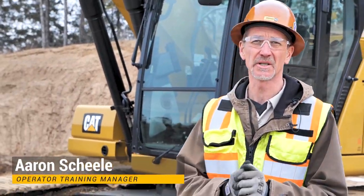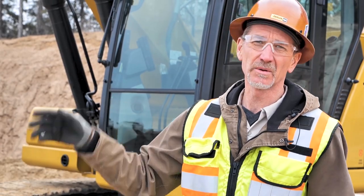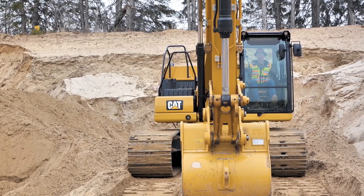Good morning. My name is Aaron Schiele. I'm the operator training manager here at Ziegler Caterpillar. I'm an ex-operator — I used to operate as an excavator operator mainly — and I'm super excited to talk a little bit about our next-gen excavators.